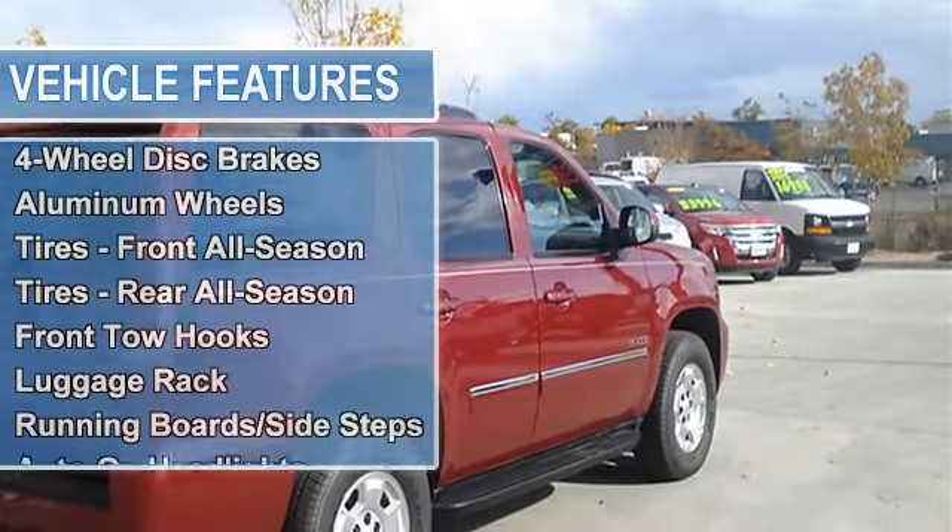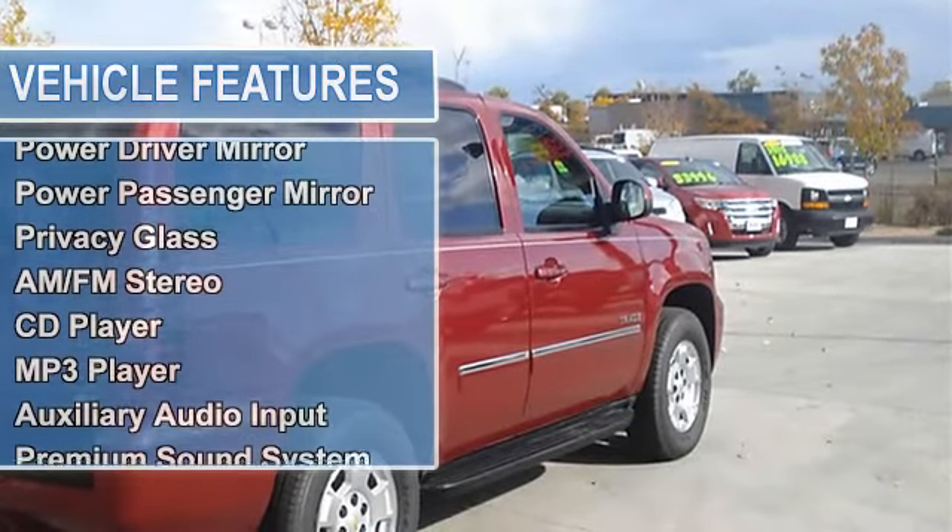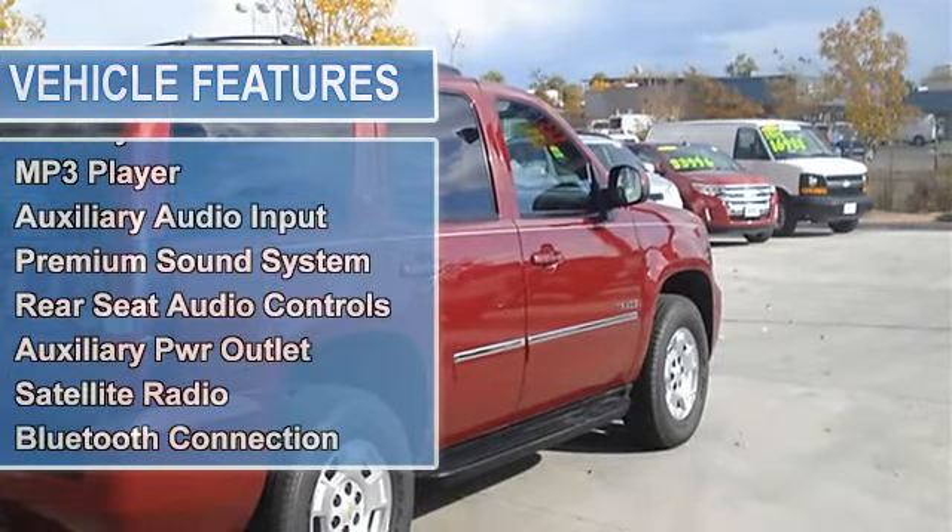Front Tow Hooks, Luggage Rack, Running Boards and Side Steps, Auto-On Headlights, Auto-Off Headlights, Fog Lamps.